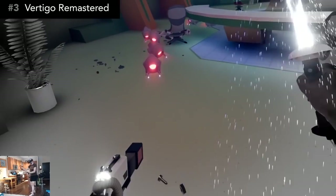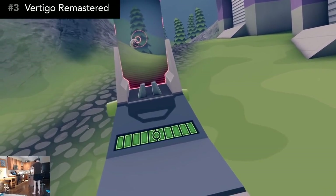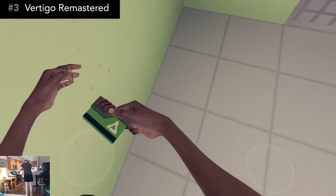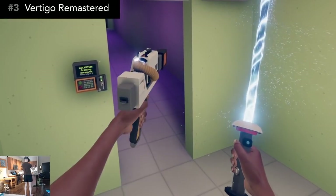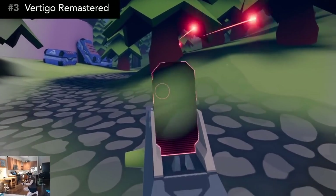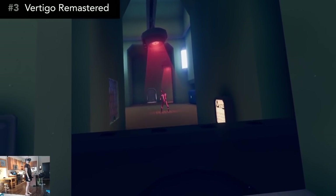Number 3: The original Vertigo came out in 2016, and at the time it was a refreshing narrative journey. Fast forward to today, and Vertigo Remastered is here with the same original story, but literally every element of the game has been massively upgraded, and now sits among the best top-tier VR games you can find. It's a story-based action shooter and puzzler. Personally, I didn't understand the story at all, but there were still lots of little story elements that I found funny and enjoyable.